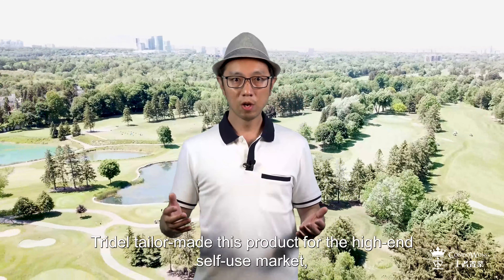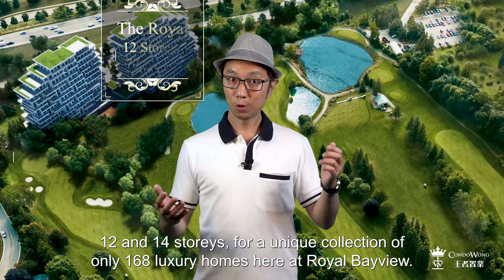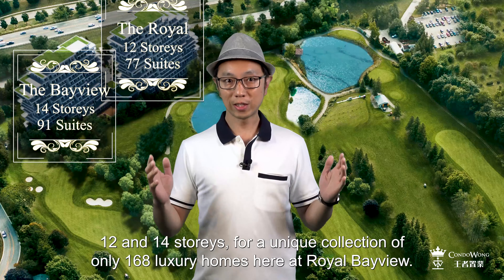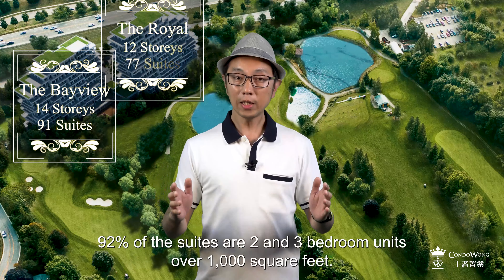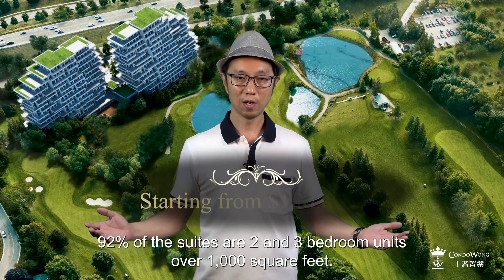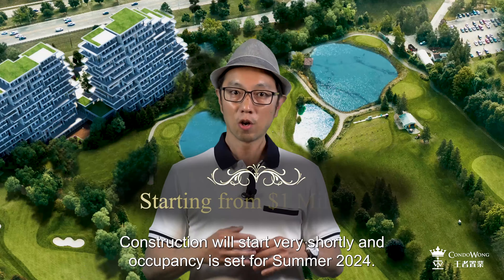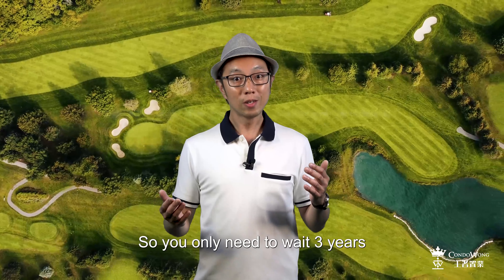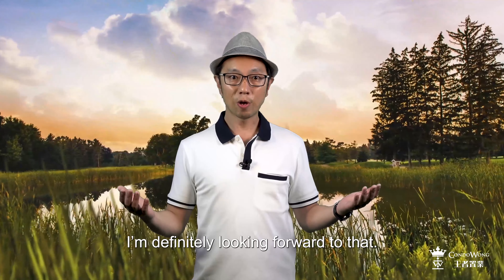Tridel tailor-made this product for the high-end, self-use market. So there are only two mid-rise buildings — 12 and 14 stories — for a unique collection of only 168 luxury homes here at Royal Bayview. 92% of the suites are two or three-bedroom units over 1,000 square feet. Prices will start at just over a million dollars. Construction will start very shortly and occupancy is set for summer 2024, so you only need to wait three years and you can enjoy this upscale lifestyle every single day.